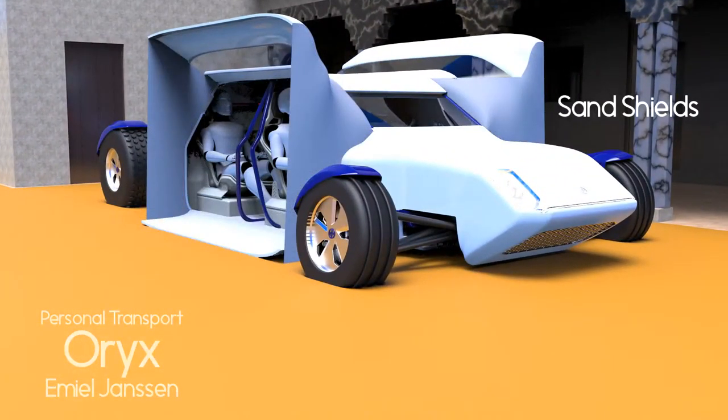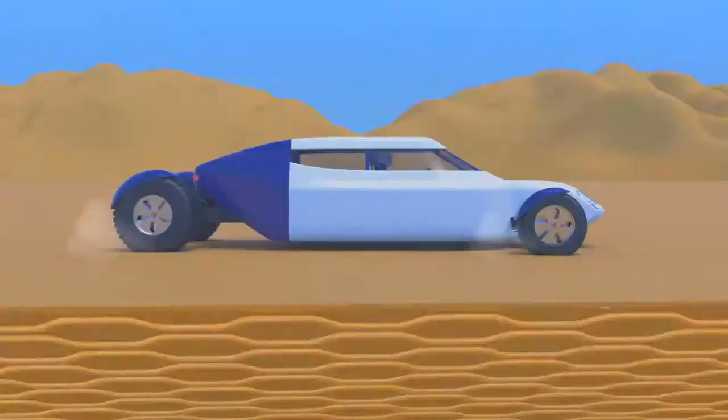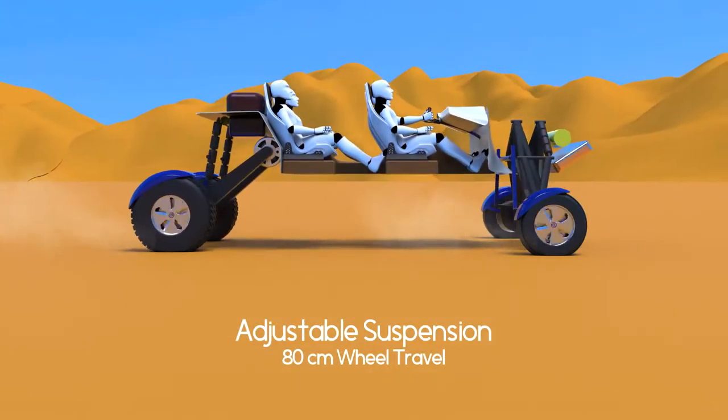It has sand shields to keep sand out of the vehicle, and adjustable suspension for maximum comfort.